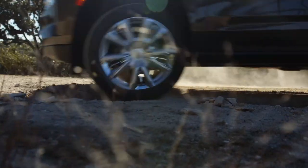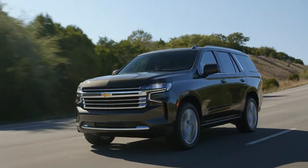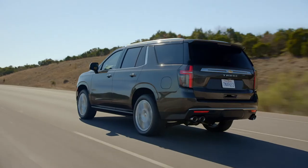And when you're done, just turn the dial to return ride height to normal. On the highway, four-corner adaptive air ride suspension automatically lowers ride height.